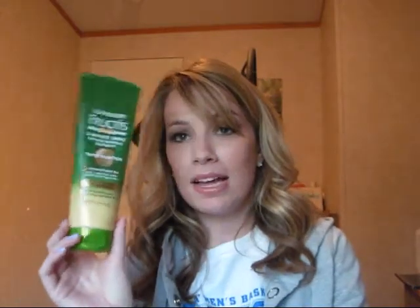The first two things are actually hair products. The first one is like a deep conditioner, and it's from Garnier Fructis. It's called the 3-Minute Undo Dryness Reversal Treatment, and it says it has triple nutrition with oils and seeds. The point is, I really think this works because I have really dry hair — especially the ends, especially in wintertime. My hair has really been dry, and I've been using this for a while now and I can really tell a difference. I use this in conjunction with my normal conditioner because my hair is just that dry.